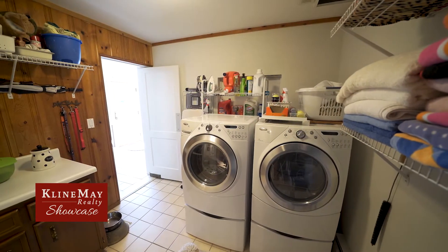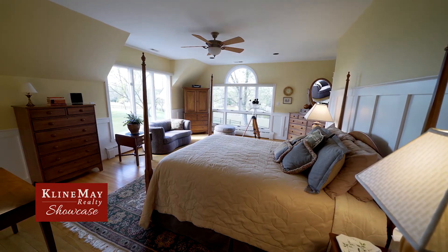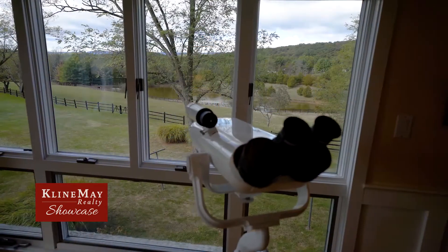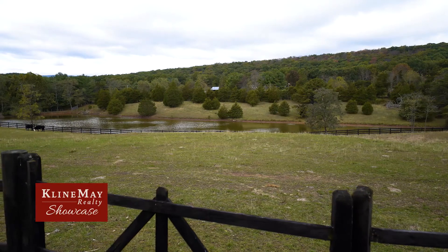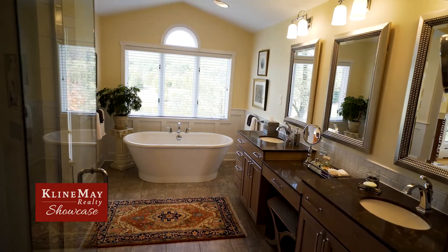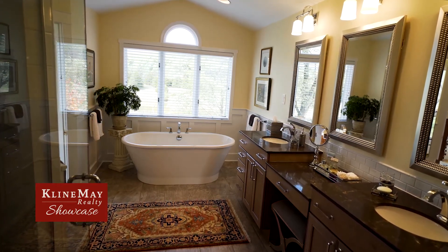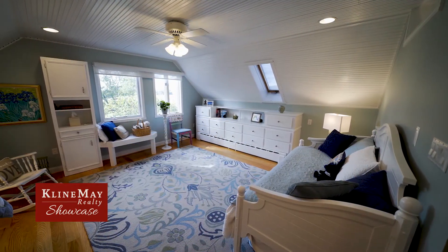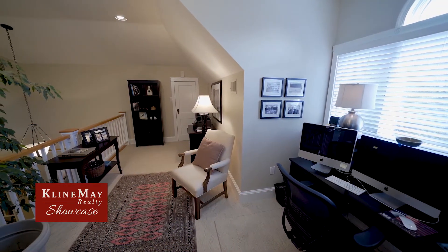When it's time to rest, the second level features an executive-appointed master — a true owner's retreat with two walls of windows that flood the room with natural light, and the expansive views including the nearly acre-and-a-half pond. The master bath features a soaking tub, dual vanities, tiled walk-in shower, heated flooring, and a walk-in closet. There's an additional guest bedroom with quaint roofline detail and custom built-ins. A loft home office area is also on the second level.